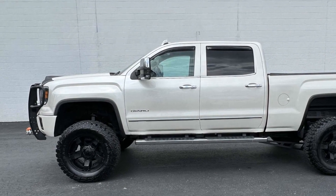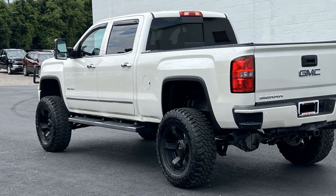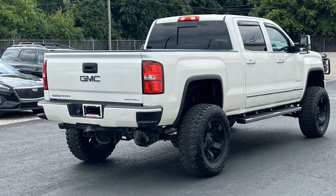Side view mirrors with turn signals. Wi-Fi hotspot. Satellite radio. Navigation. Premium sound system. Multi-zone air conditioning.